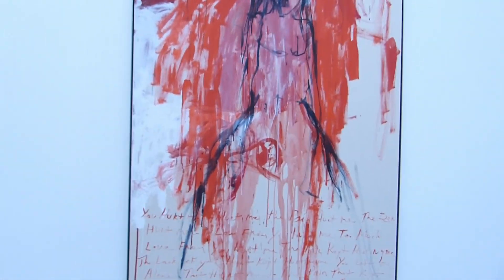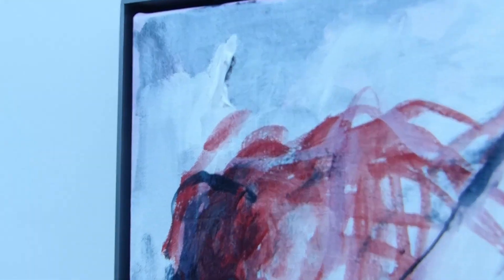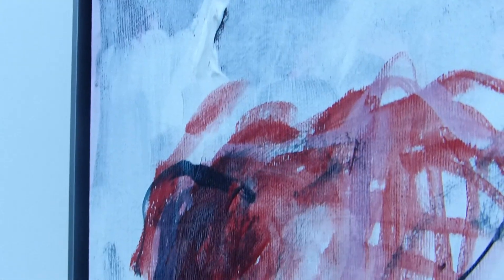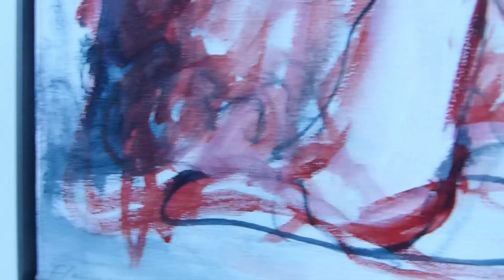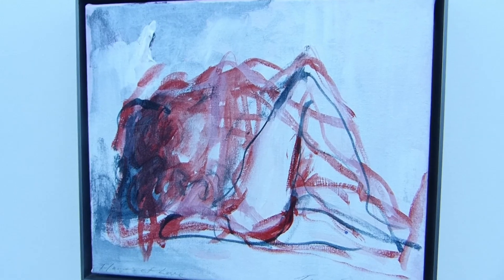There's a lot of words in Emin's pieces, and if it's not words that are painted it's words with the titles. One thing I love about her work is they always have beautiful titles that are almost like poetry, and this one is even in itself with this movement — like in the sexual act.